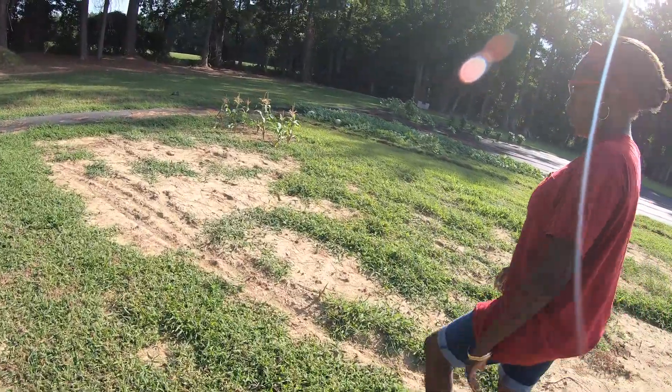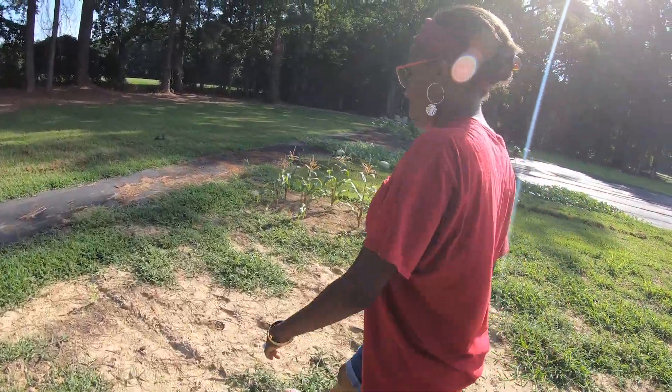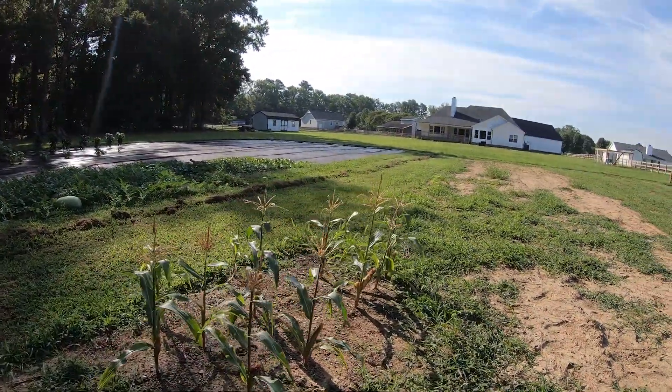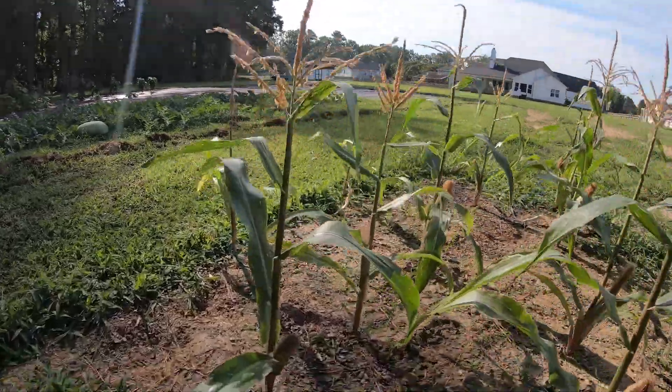All right, heading over to the corn. I wasn't sure about the corn, but it looks like it's doing okay. At the beginning I wasn't sure — is that the actual ear of corn I'm looking at?